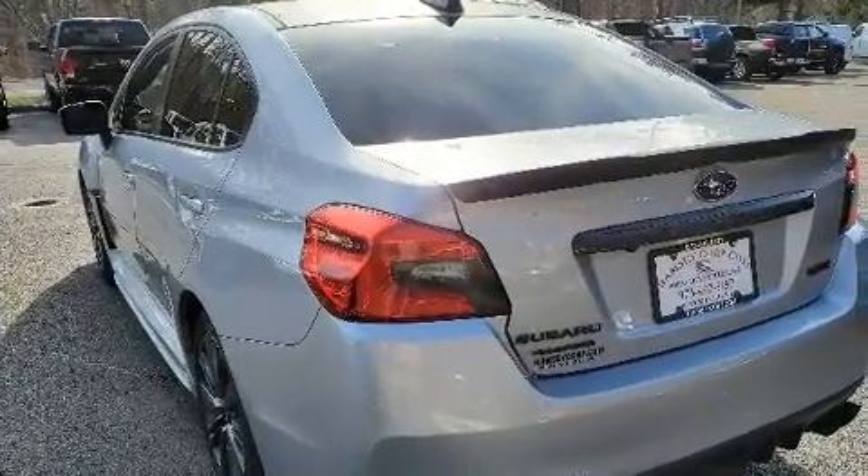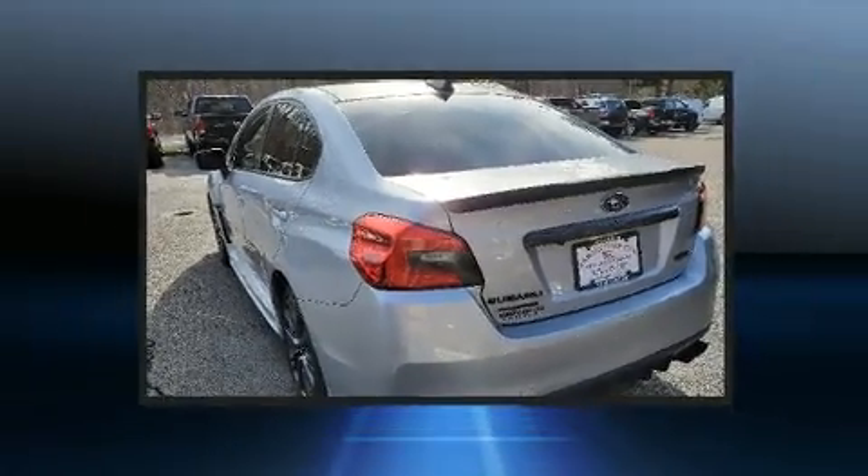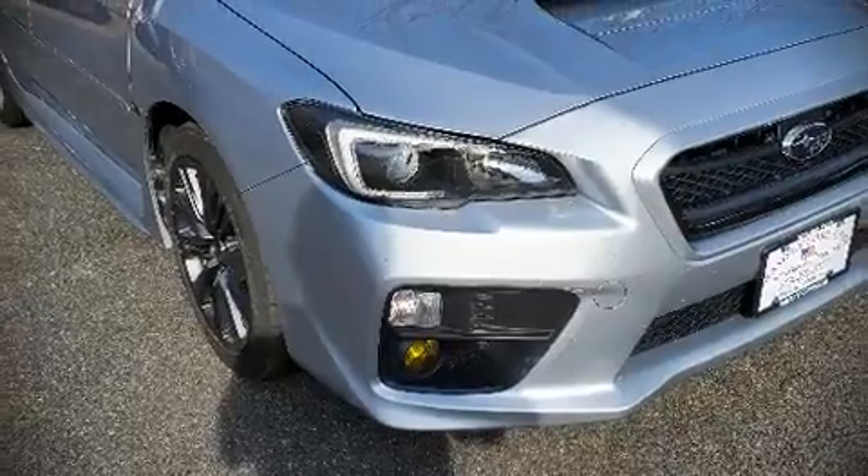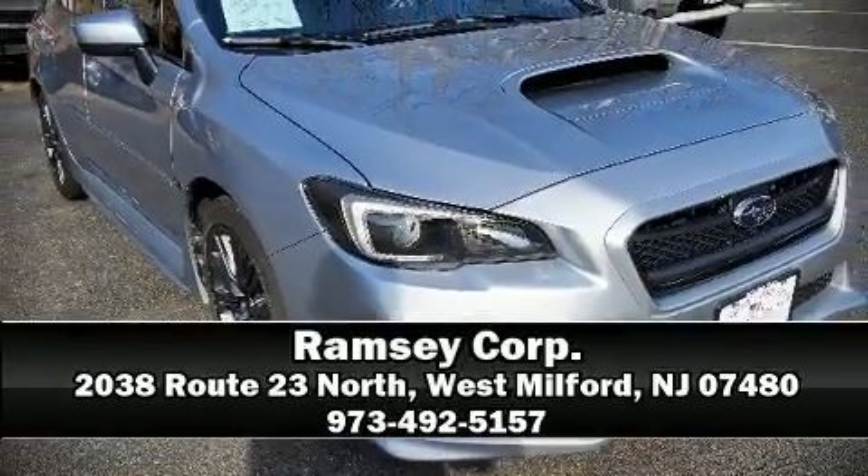This car was designed with safety in mind, allowing you to drive with even greater assurance. Our sales reps are extremely helpful and knowledgeable — call now to schedule a test drive.